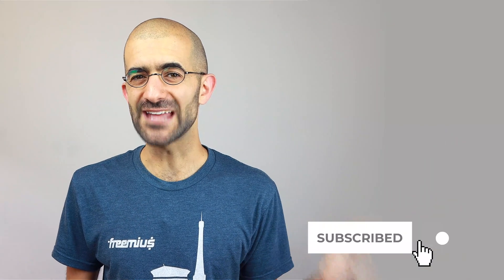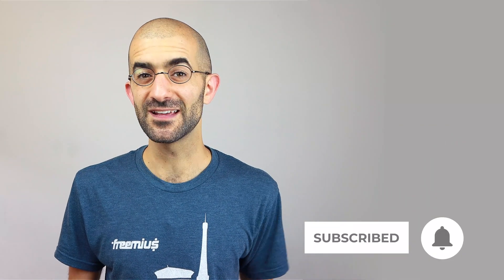Hey WordPressers, I'm Z from Freemius. If this is your first time with us, feel free to subscribe and tap that notification bell to get an update if you find this information useful.